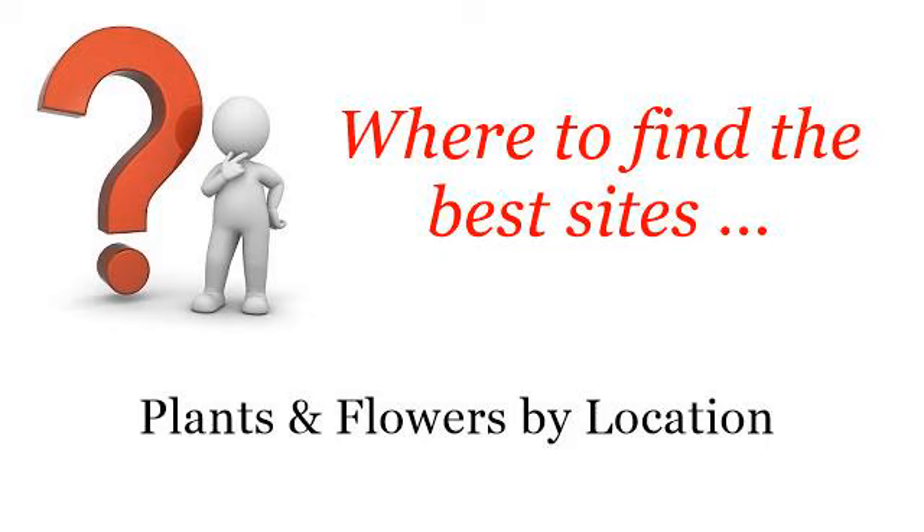Where to find the best sites. Plants and flowers by location. Hello. Here you will find where to solve your questions about vinegar to kill and prevent ticks. These are the best resources we could find on the web.